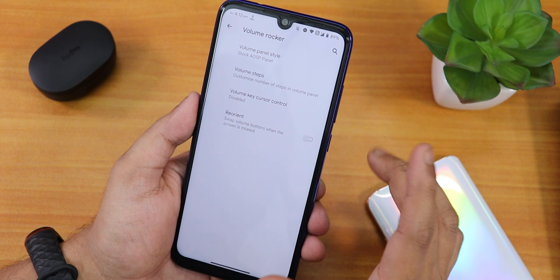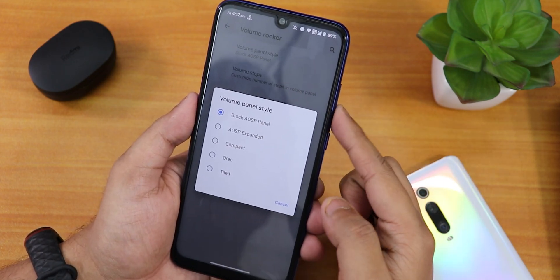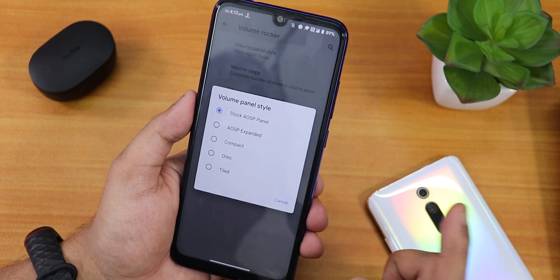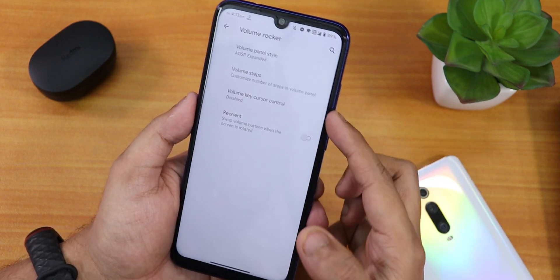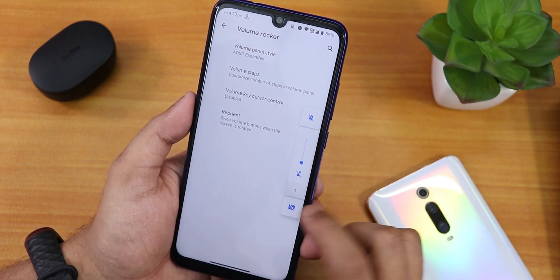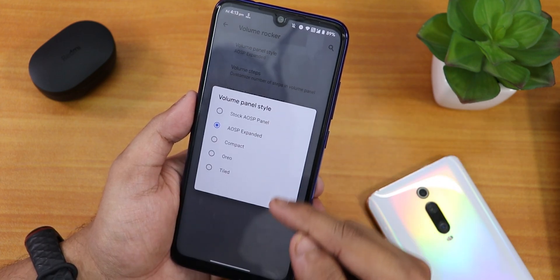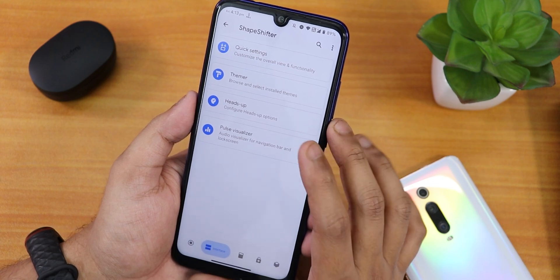In the volume panel we have the reorient swap volume buttons option, volume steps, and volume panel style changing. By default this is how the volume panel looks, and you can change it to USB extended which expands it. There are also compact, audio, tiled, and other options available.